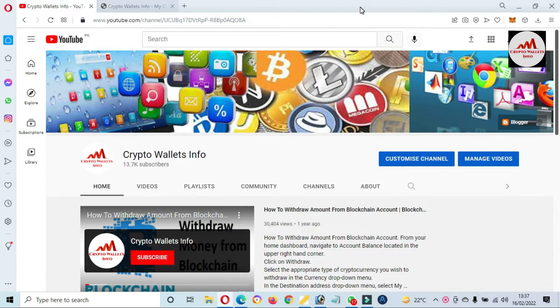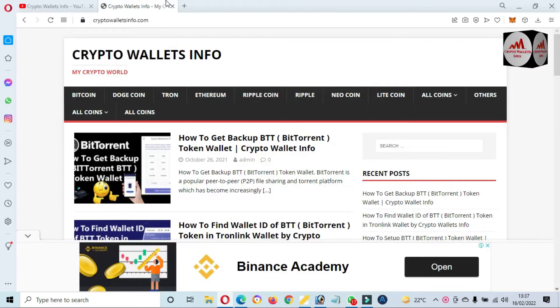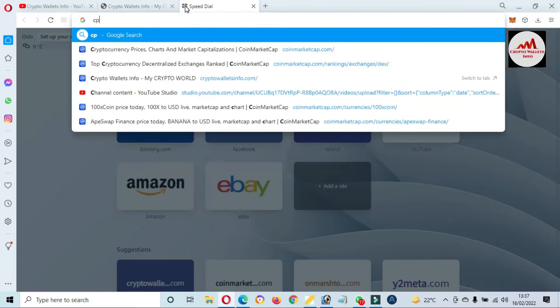In this video I'm giving complete information on how to add ChainLink token in your MetaMask wallet. Please watch this video to the end. First of all, please subscribe to my channel — my channel name is Crypto Walls Info. Also press the bell icon button. You can also visit my website: cryptowallsinfo.com.